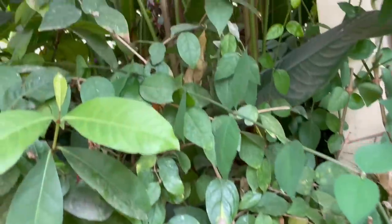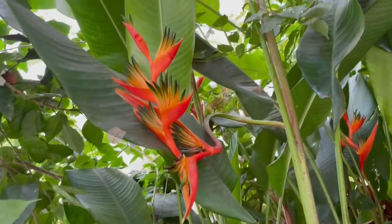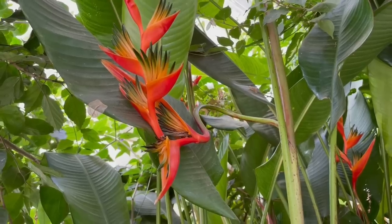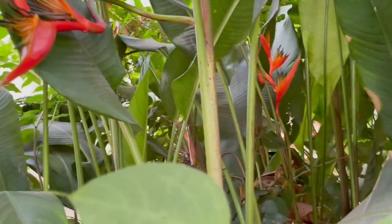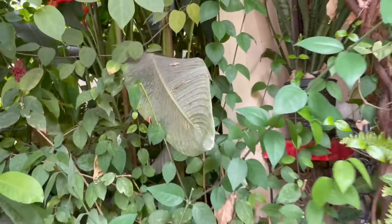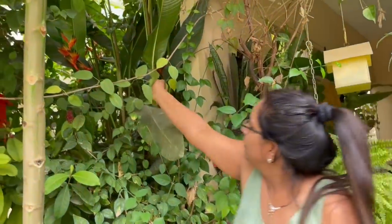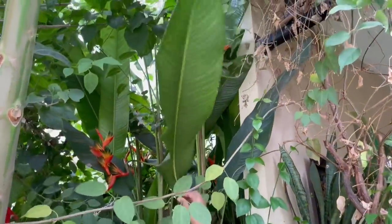Coming to another beautiful plant, very easy to grow. If you grow this plant in the garden, it keeps on growing and multiplying from the root. So if you grow one plant, within two years you'll see 20 to 30 plants nearby. This is called bird of paradise, and the leaves look like banana leaves. This is also known as heliconia.